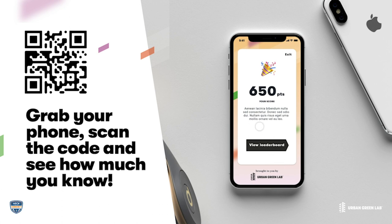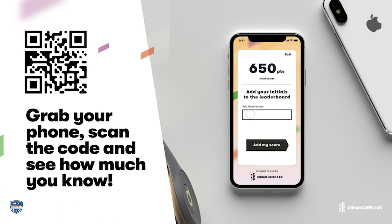Ready to give the Sustain Game a try? Grab your phone, scan the code, and see how much you know. We asked Eugene, a local middle school math and science teacher, to share his thoughts on the Sustain Game.